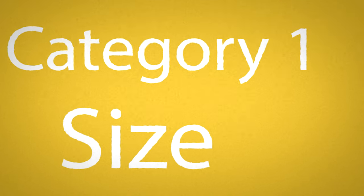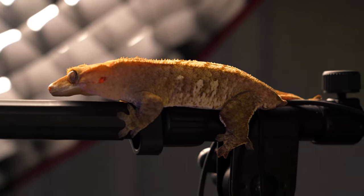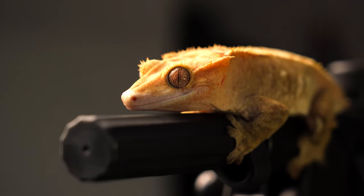Starting off with size — this is about how big they're going to get. They might get up to about 10 inches, really big ones, from nose to tail, but that tail is going to be probably four or five inches of their length. So without the tail they're going to be a shorter animal, not one of the bigger lizards you could keep, but about a medium-sized gecko.